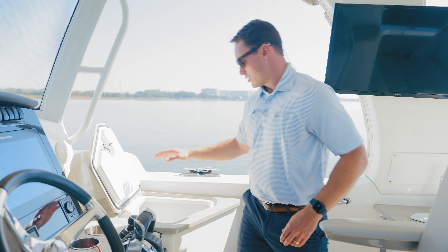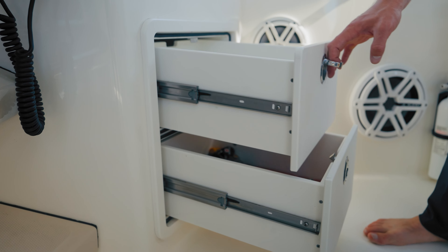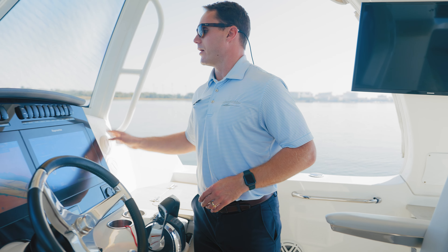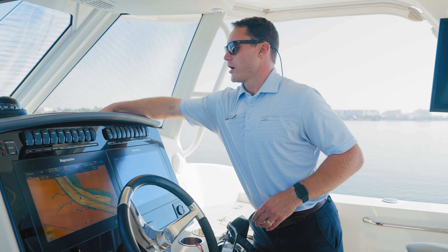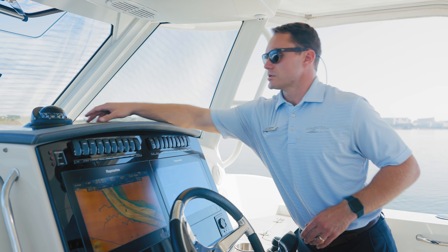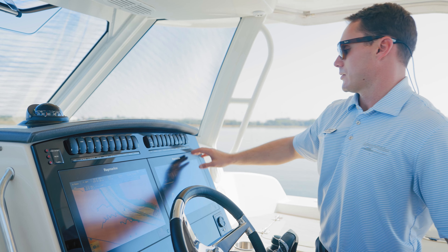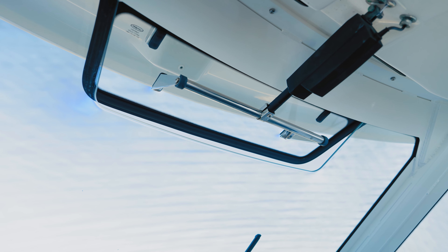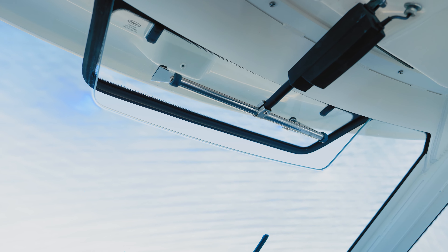Further to starboard, we have a glove box and storage box along with two storage drawers. Air conditioning vents are at the helm, and we've got a recessed area for storing things like wallets, keys, and phones, with charging ports as well. We also have a powered vent at the windshield which allows for great airflow on warmer days.